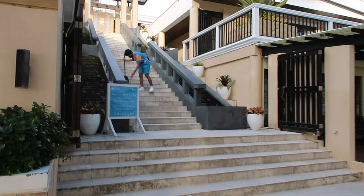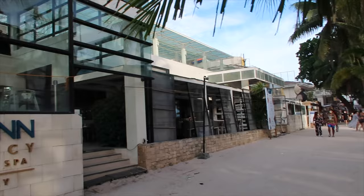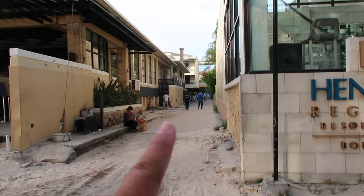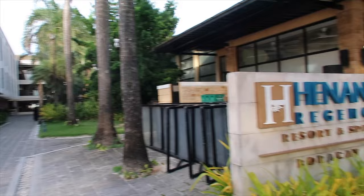Ito yung iconic dito sa Henan Regency — itong hagdan nila na paakyat, tapos may H doon sa dulo. Tapos ito yung Hapchan, tabi niya. And then yung Wave Bar, kung maaalala niyo sa ating 'Where to Drink in Boracay' vlog. Tapos Seabreeze Cafe. Itong buong yan guys, sa kopya ng Regency. Ito na yung Seabreeze Cafe. Makikita nyo doon may bridge — may tawilan, ibig sabihin may mga rooms pa sila dyan sa likod. Ang tawag nila dyan is the main wing guys.